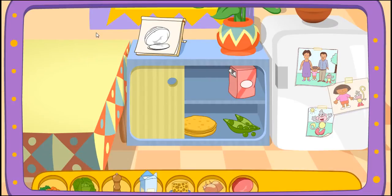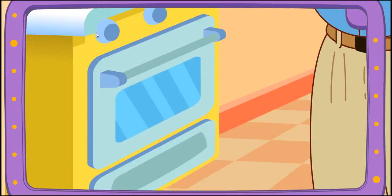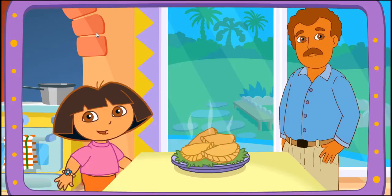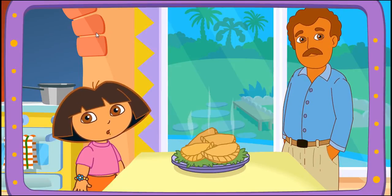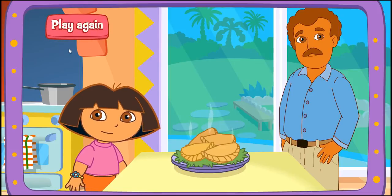You did it! You found all the ingredients! Yay! Papi's baking it in the oven! Fantástico! Muy bien! Thanks for helping! Excelente!